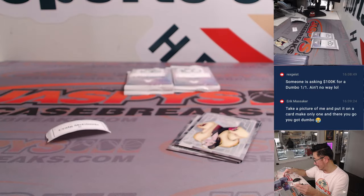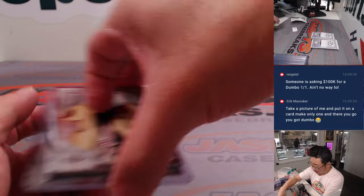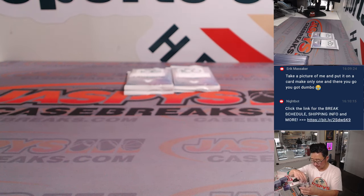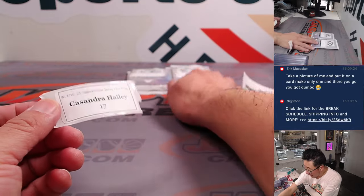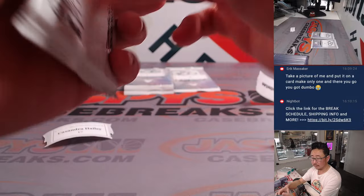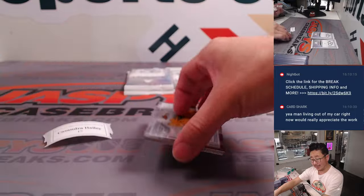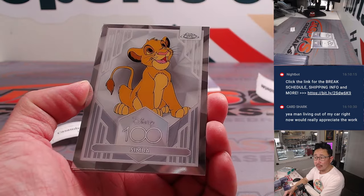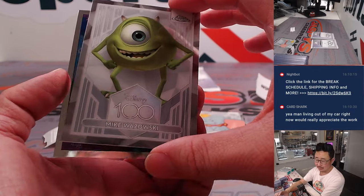Someone's asking $100,000 for a Dumbo one-of-one. Yeah, there's no way, right? Nice one, Craig. Alright. Cassandra, you're up next — then Anthony. Cassandra with Pack 17. Pop by the shop, you can ask, but I don't think we are hiring at the moment. I'm sorry to hear that. Not a good way to start the new year — hang in there. There's Simba, Dumbo, Mike Wazowski, and there's Stitch again — this time Stitch is the Cheshire Cat.